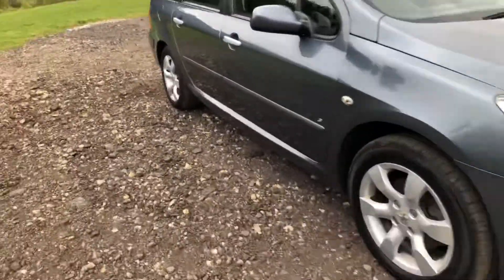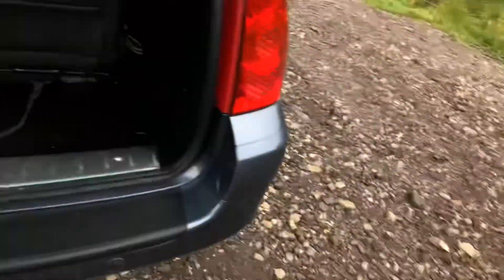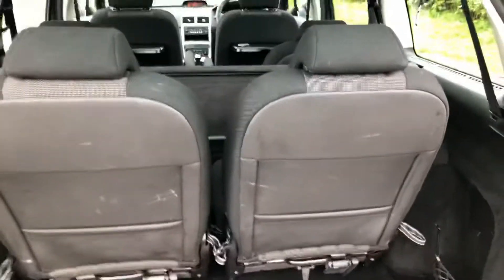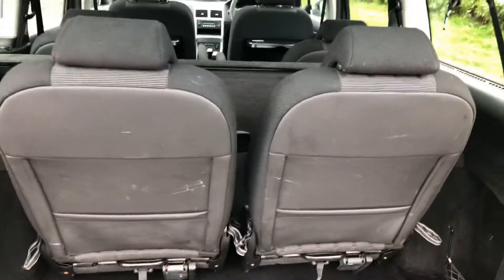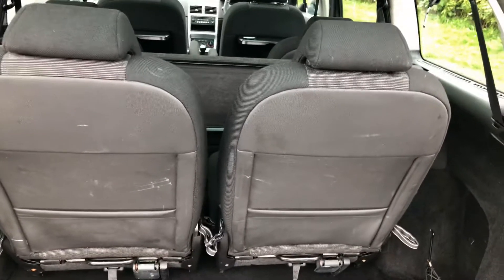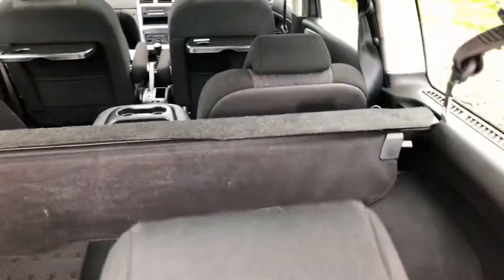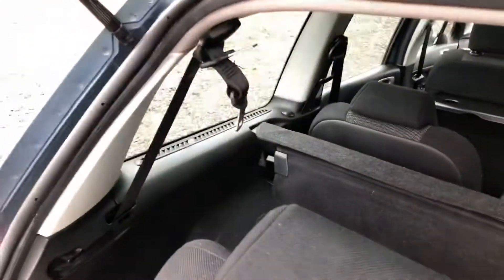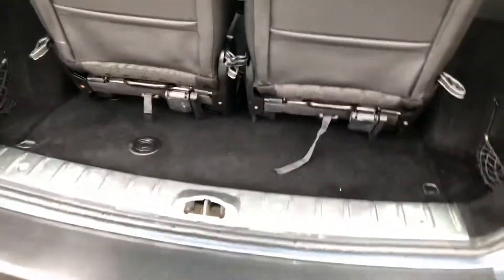Looking at the interior, you'll notice it has got the sixth and seventh rear seats. Obviously any of the five seats to the rear can be either taken out or dropped down and swapped about — they're quite a versatile arrangement really. You'll see it has got the parcel shelf, and obviously it's got your rear seat belts. The full size spare wheel is carried underneath the vehicle.